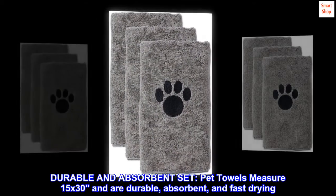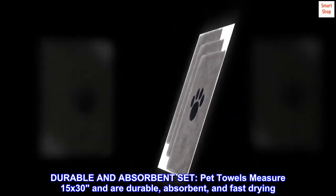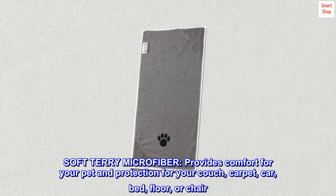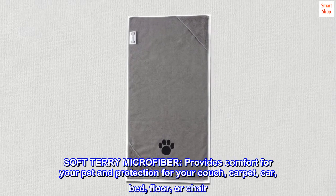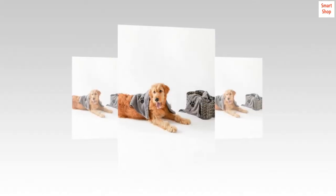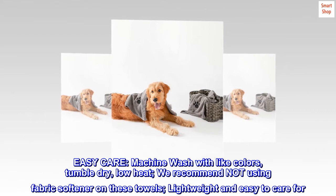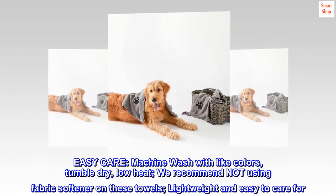Durable and absorbent set pet towels measure 15 by 30 and are durable, absorbent, and fast drying. Soft terry microfiber provides comfort for your pet and protection for your couch, carpet, car, bed, floor, or chair. Easy care: machine wash with like colors, tumble dry low heat. We recommend not using fabric softener on these towels. Lightweight and easy to care for.